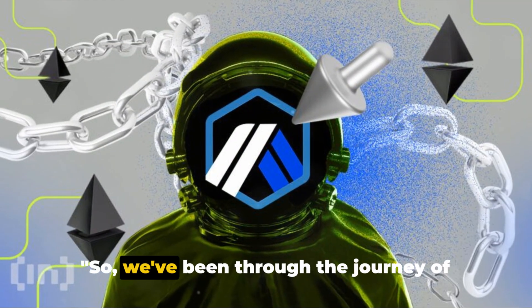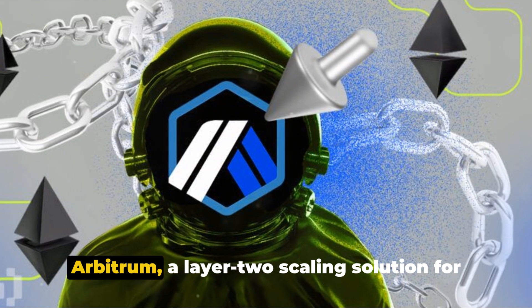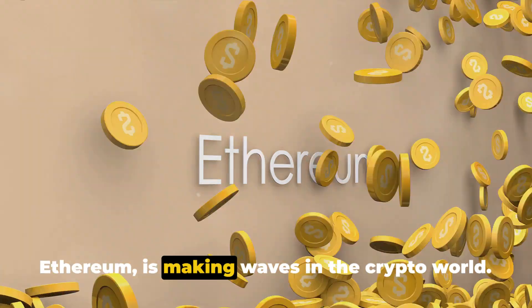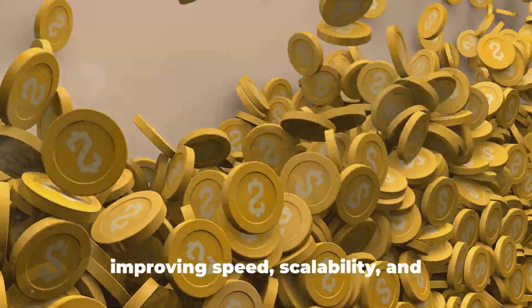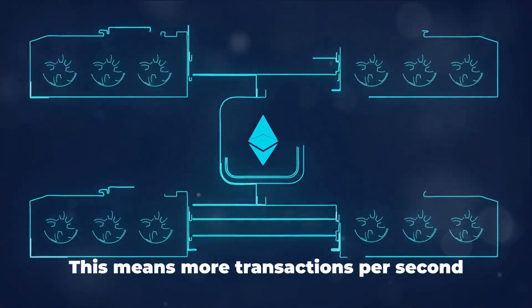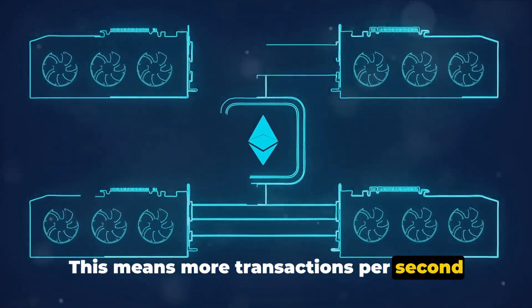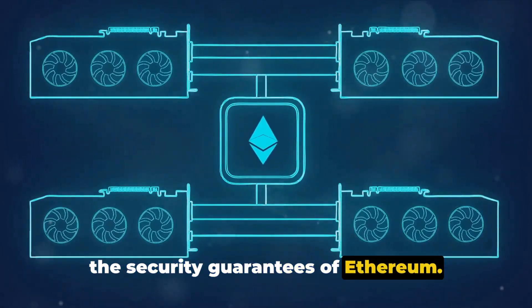So what are the key takeaways? Arbitrum, a layer 2 scaling solution for Ethereum, is making waves in the crypto world. By using optimistic rollups, it's improving speed, scalability, and cost efficiency on Ethereum — meaning more transactions per second with lower fees, all while maintaining the security guarantees of Ethereum.